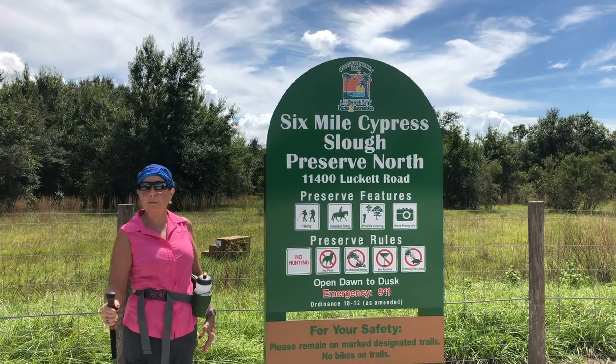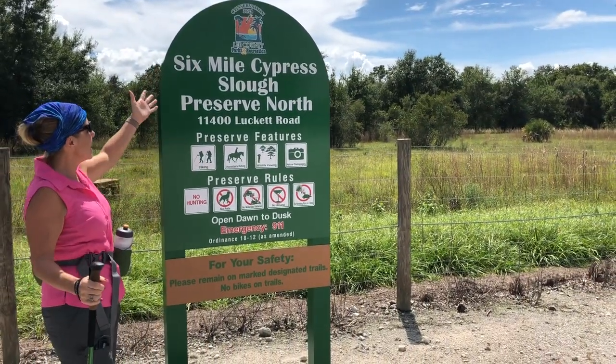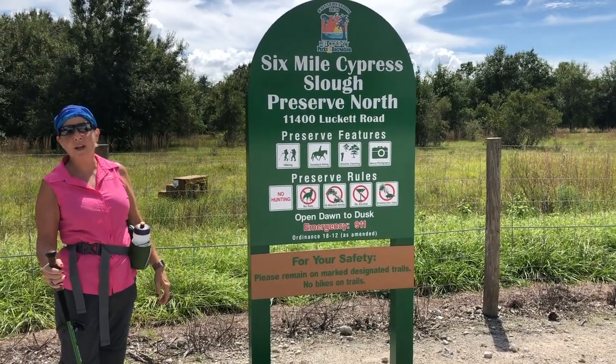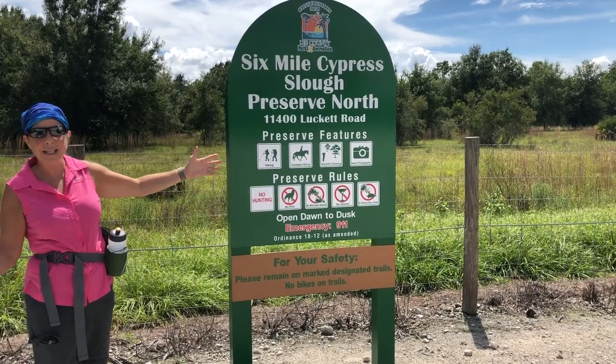Hello. Welcome to the Trail and Camp Report. It's the first day of fall. We're here in sunny Florida, and we're at the Six Mile Cypress Slew Preserve North, and we're on an exciting adventure.